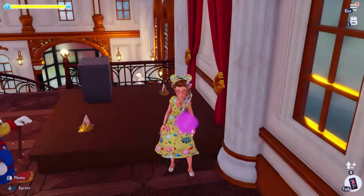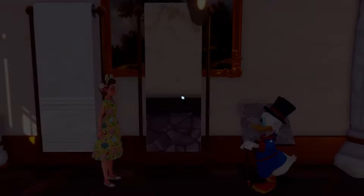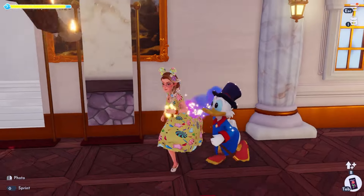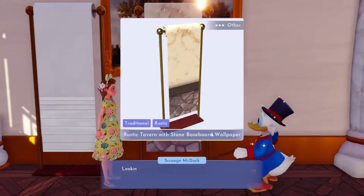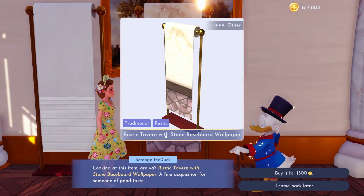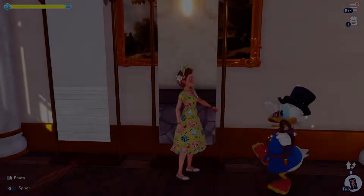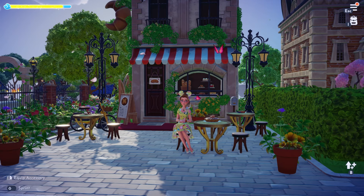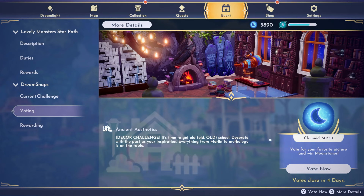I know I don't have this little box of papers — this is really cute. I really like all the new Monsters Inc stuff. This cardboard box of files is so cool, so we're definitely buying that. And then all the different color variations of floors and wallpapers I don't have — this one looks cool, like a rustic tavern with stone baseboard. I like that one a lot. Okay, let's get into the voting.